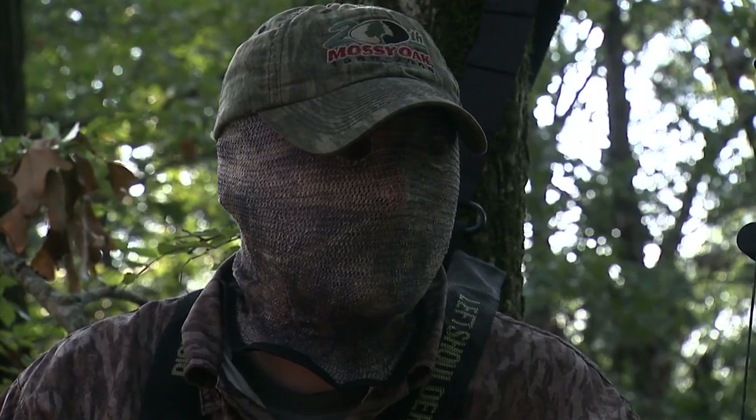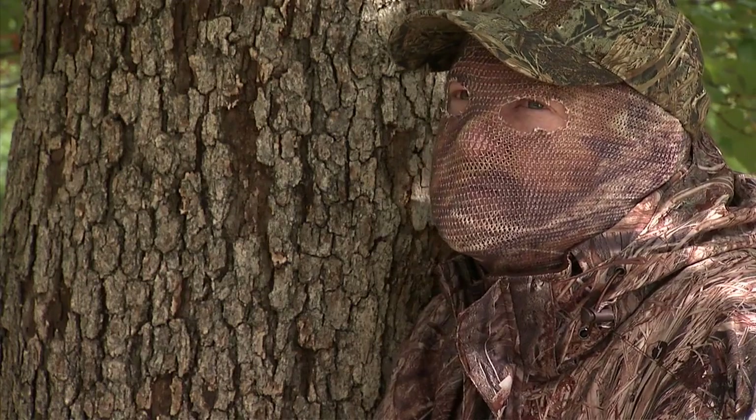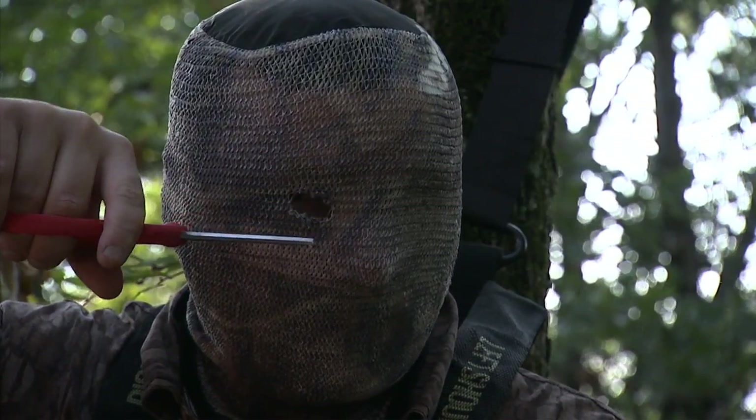The Spandaflage Illusion Headnet covers your entire face and allows you to look your prey in the eye. Your eye holes can be cut to the preferred size without unraveling.